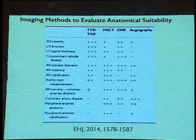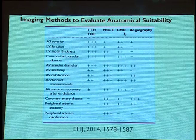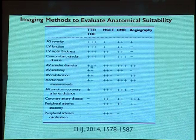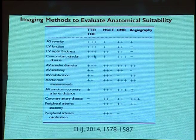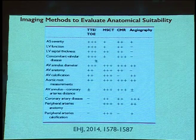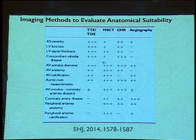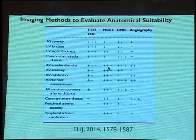In comparison with other imaging methods — CT and cardiac MRI — trans-thoracic ECHO scores well for aortic stenosis severity, LV function, septal thickness, and associated valvular disease. CT provides a better picture for annulus assessment, anatomy, calcification, and aortic root measurements, where its precision is much more superior.